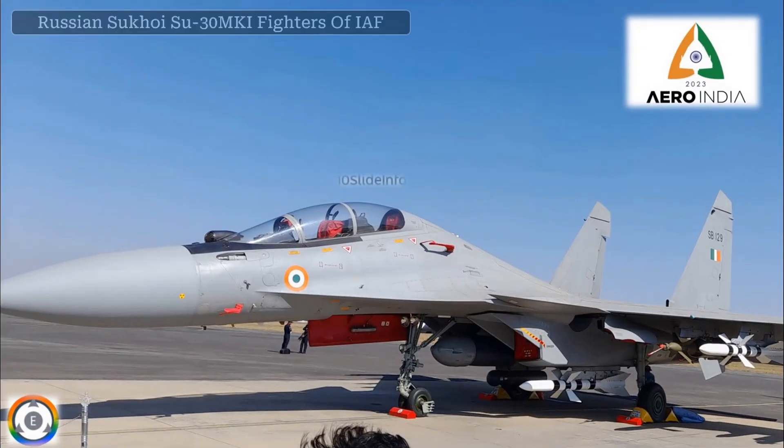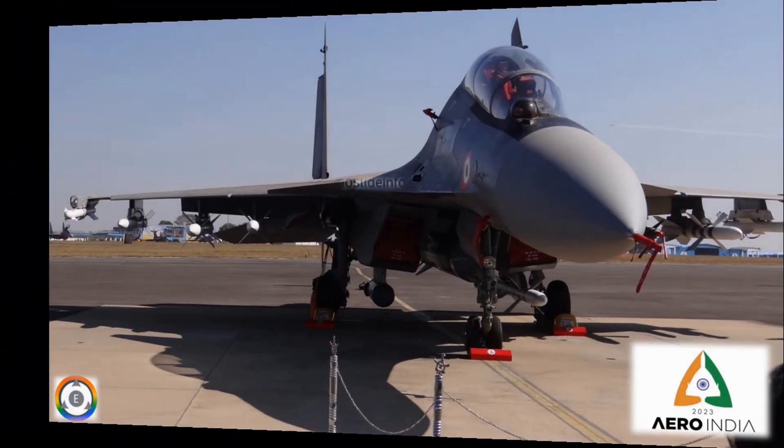The next four clicks are about the beautiful and powerful Russian aircraft, the Sukhoi Su-30 MKI, which is also called the backbone of the Indian Air Force.